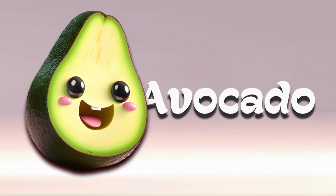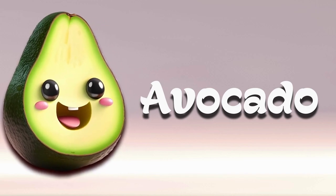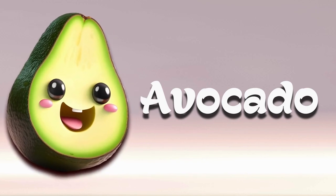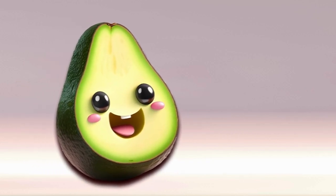Avocados are like nature's butter. They have a bumpy, dark green skin on the outside and soft, creamy flesh on the inside. Avocados are super versatile — you can scoop out the flesh and mash it up to make creamy guacamole, spread it on toast, or slice it up to add to salads or sandwiches. They're not very sweet like peaches; instead, they have a rich, buttery taste that goes well with lots of different foods.